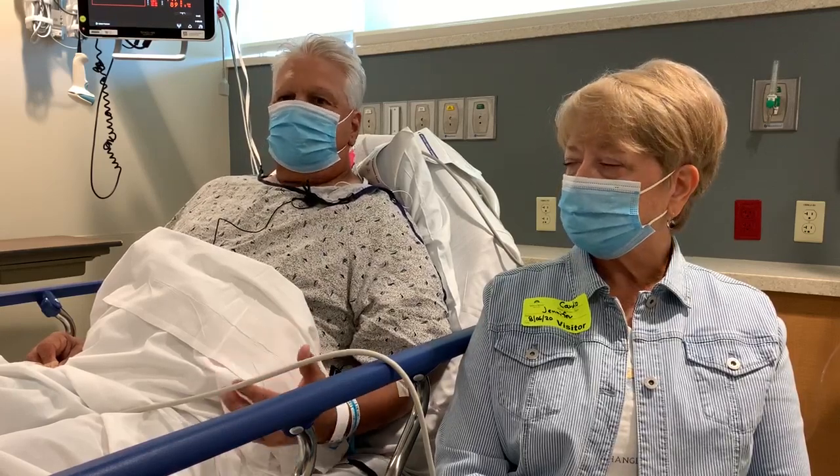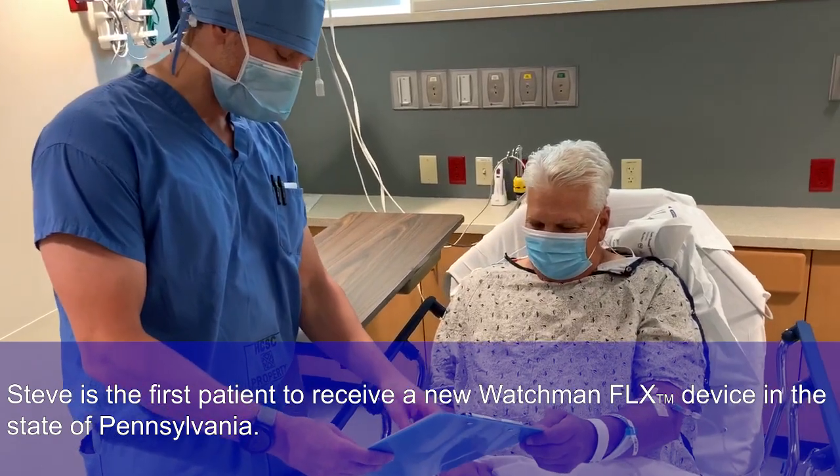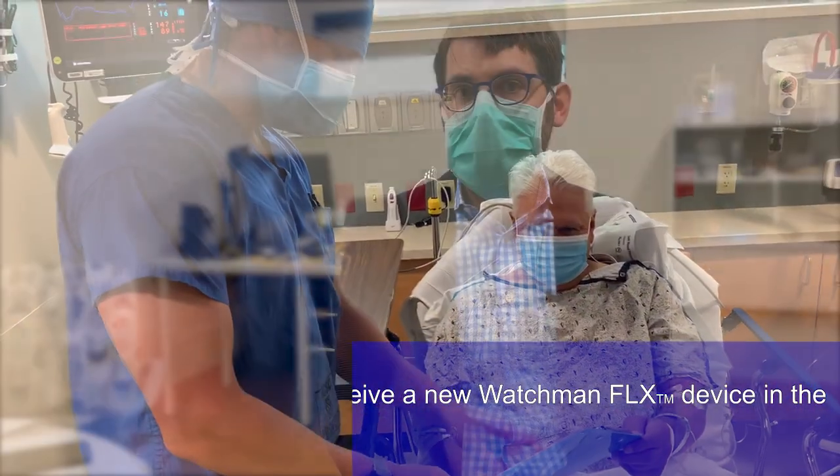To me, it's just a little more peace of mind, I think, than anything. Today, we're going to deploy the first Watchman Flex device in the state of Pennsylvania. This is commercially available. It's a very exciting technology that will enable us to give patients, like our patient today, the ability to be protected from stroke from atrial fibrillation without being on a blood thinner.